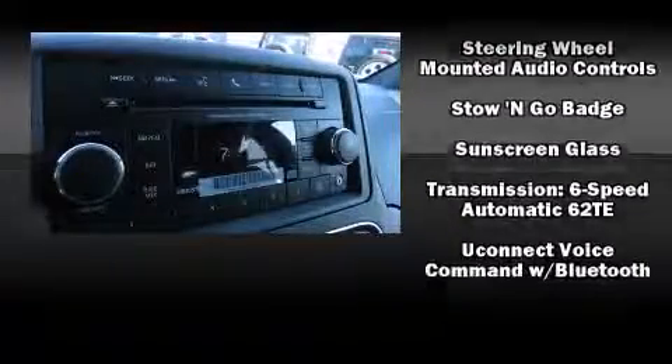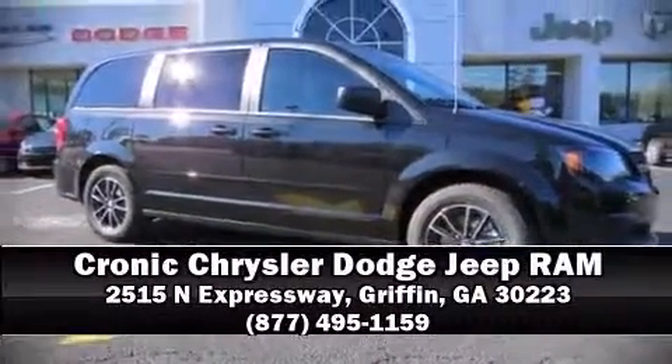Our knowledgeable sales staff is available to answer any questions that you might have. Stop in and take a test drive. See you soon.